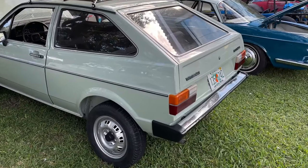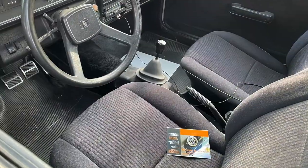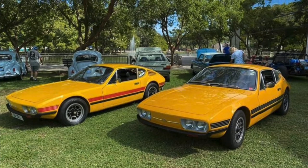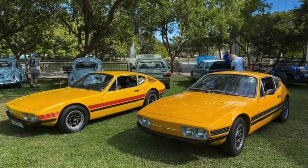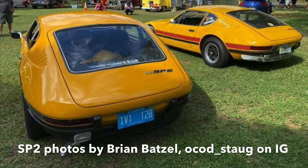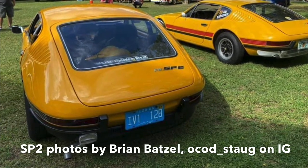Before we go, I'm going to share a photo of a couple of unique Brazilian VWs — those are called SP2s, you can see them right here. This was Volkswagen's sports car in Brazil. Unfortunately I didn't get to see them at the show because they showed up late after I'd already been to this area. Well, that's it for today's video. I'll be posting more soon — thank you as always for tuning in, see you next time on Dub World.